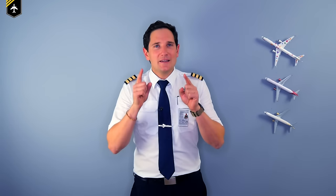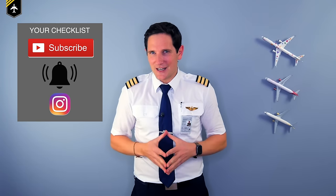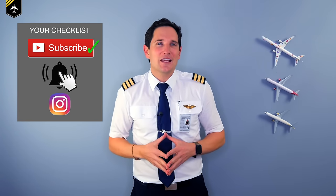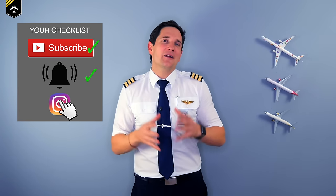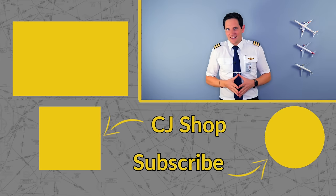That's it for today. If you have any more questions regarding push backs, reverse thrust, or other aviation-related topics, check out my other videos or ask me in the comment section below for the chance to have your question answered in a future video. Thank you very much for your time. Here's your checklist for today: subscribe to my channel — check; activate the notification bell — check; and follow my Instagram account — check.